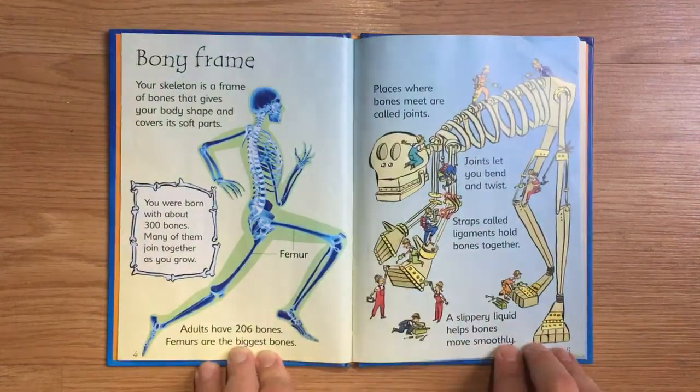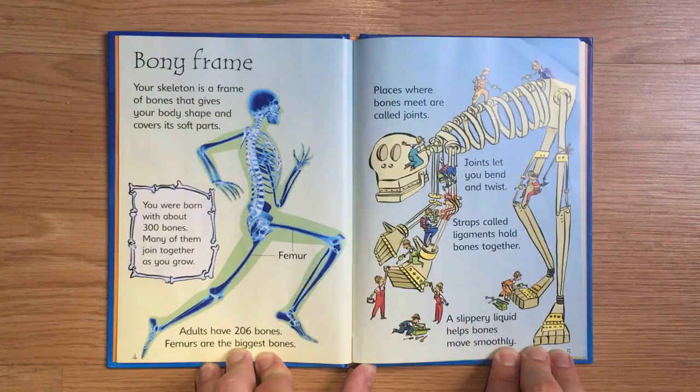Bony Frame. Your skeleton is a frame of bones that gives your body shape and protects its soft parts. You were born with about 300 bones. Many of them join together as you grow, so adults have 206 bones.